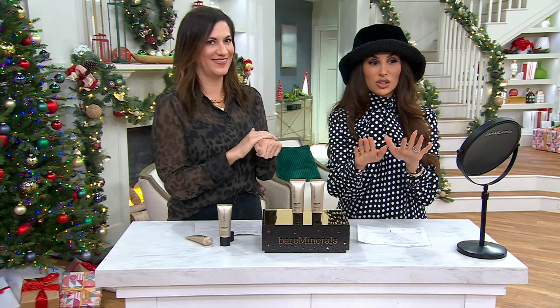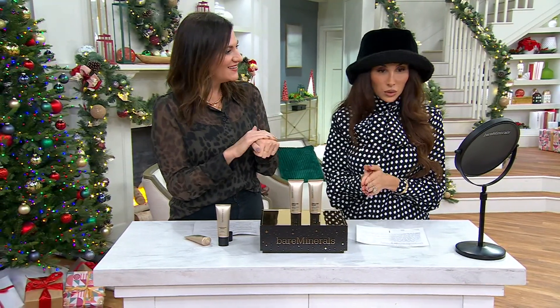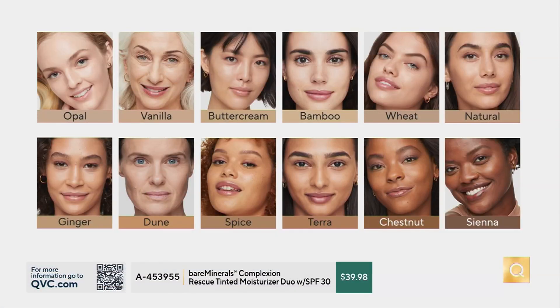Again, buy one get one. Let's look at the shade chart — this is our only order and we're getting limited in some shades. Opal is the most porcelain. Vanilla is right in between fair to light. Buttercream is a golden light shade. Bamboo is starting to get to a medium complexion. Wheat — I think we're out of. Natural is what I'm in — a great neutral shade. Wheat is sold out.